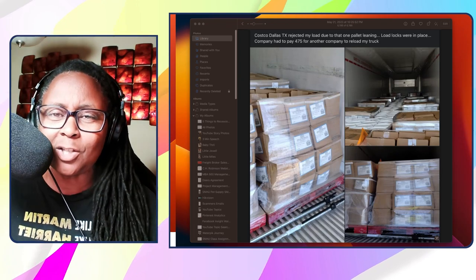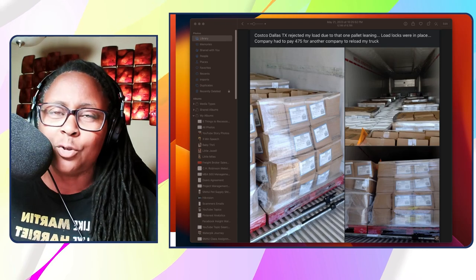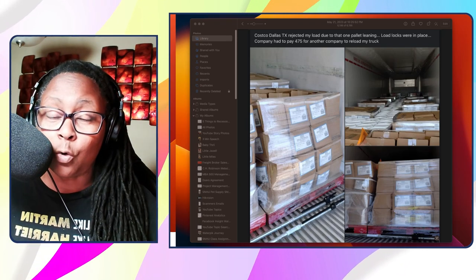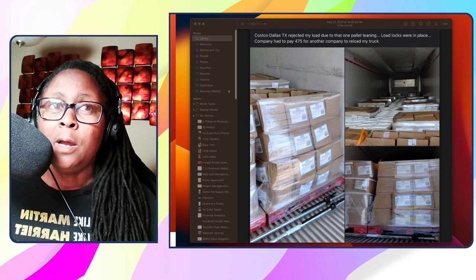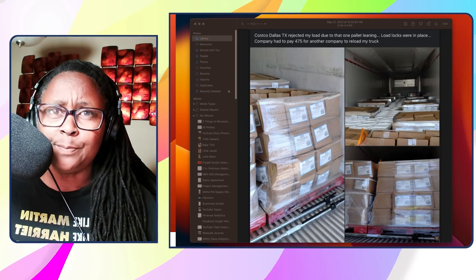Let's get into this conversation. This is what prompted it — I saw this post on Facebook in one of the groups that I follow. This particular driver's whole load was rejected. It says here: Costco Dallas, Texas rejected my load due to one pallet leaning. Load locks were in place.